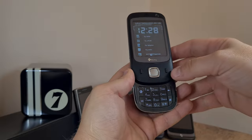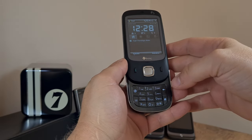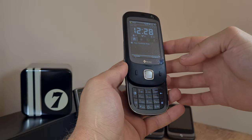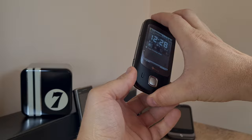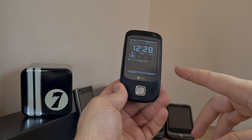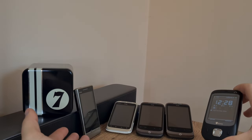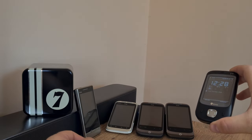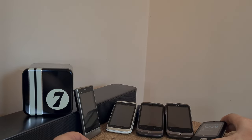So anyway, this has been my brief encounter with the HTC Touch Dual. Thanks a bunch for watching. And remember: I buy, hoard, and collect weird, quirky, and obsolete tech stuff — like this plethora of HTC phones — so you don't have to. Thanks for watching and see you in the next one.